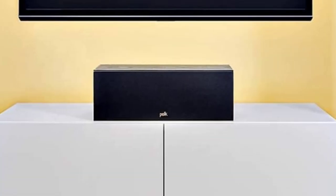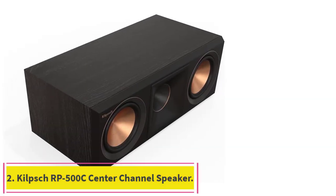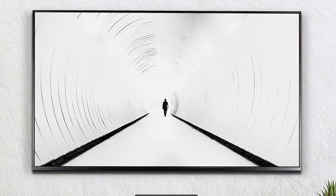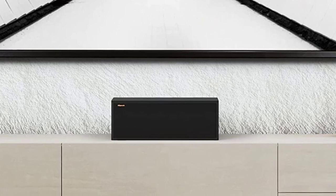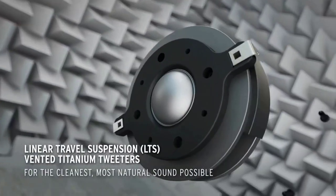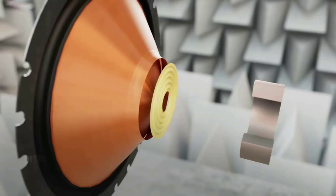Number two: the Klipsch RP-500C center channel speaker. If you're looking for reference-level performance in a discrete package, you can't go wrong with the Klipsch RP-500C. This manufacturer of high-quality, robust speakers and headphones has dialed up the performance of its aging 250C model without compromising its unassuming form factor. The 500C measures 6.8 by 18.5 by 9.5 inches (HWD) and weighs around 18 pounds.